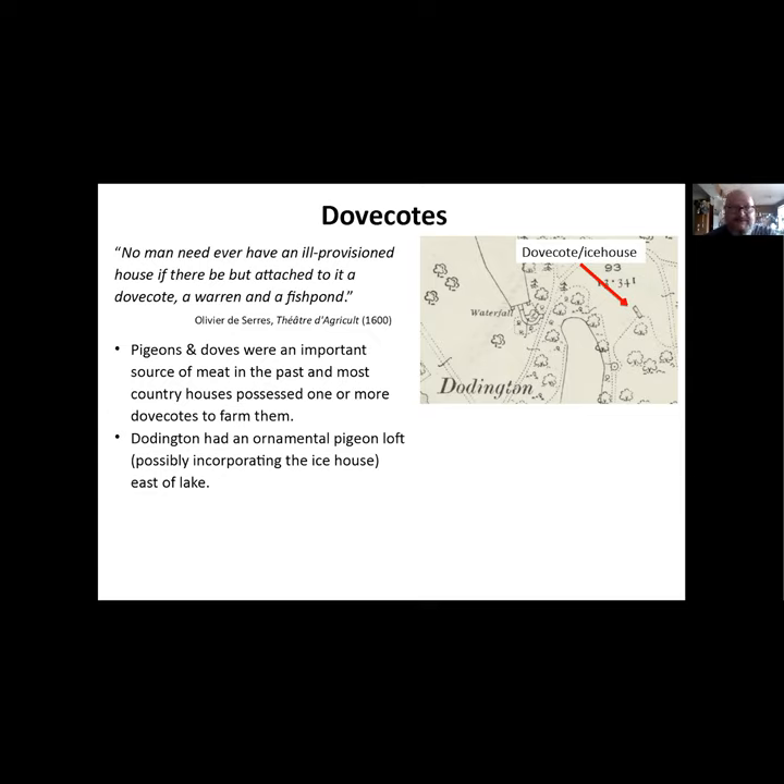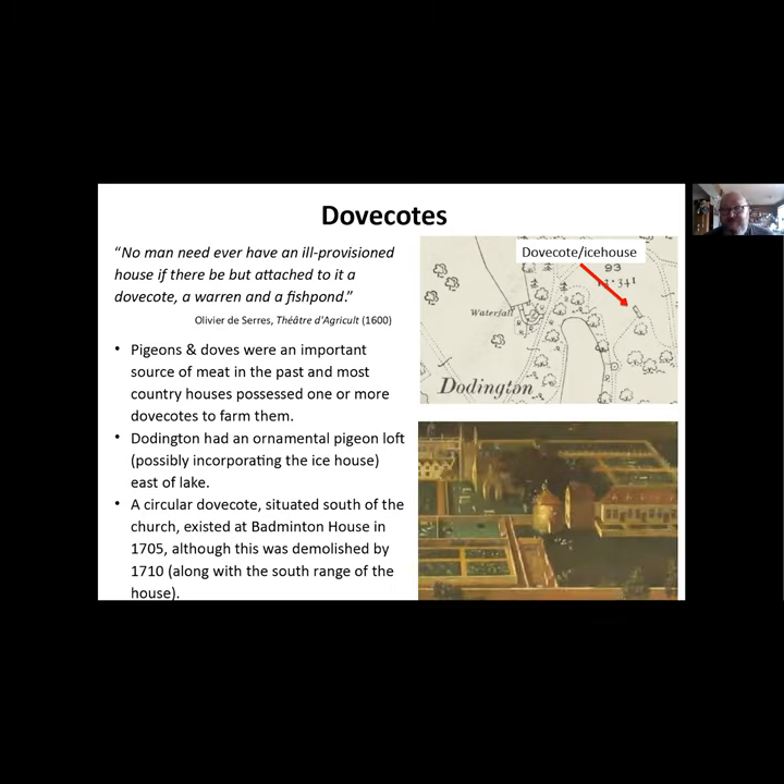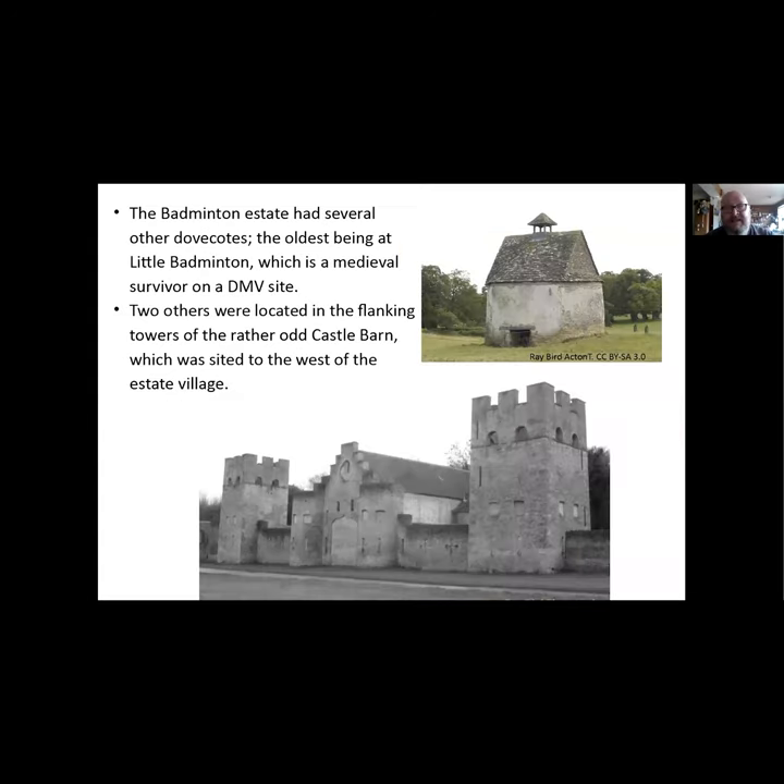Doddington had an ornamental pigeon loft which we think might have been incorporated into the ice house, though the maps aren't entirely clear and there's not much information in the archive. As for Badminton, they had this lovely circular dovecot visible in the centre of this image, known to be there by 1705, though it was demolished in 1710 along with the southern range during rebuilding. Badminton had several others - the oldest is at Little Badminton on a deserted medieval village site, and there's also Castle Barn about two miles to the west, an extravagant castellated barn which also served as a dovecot.